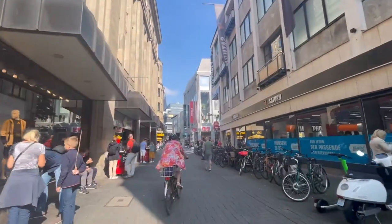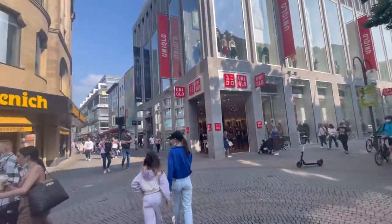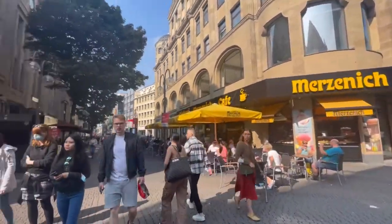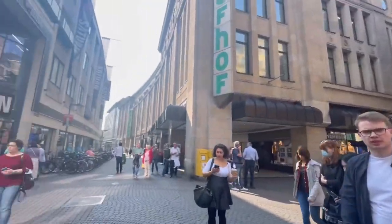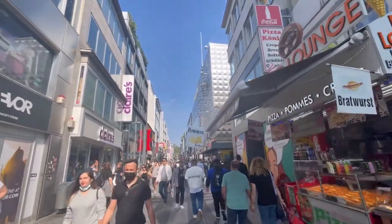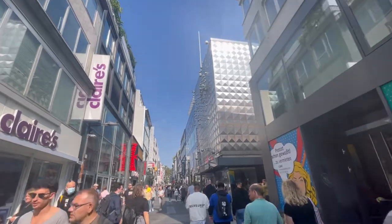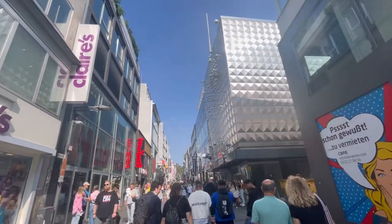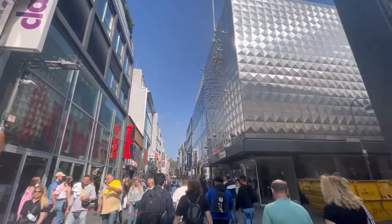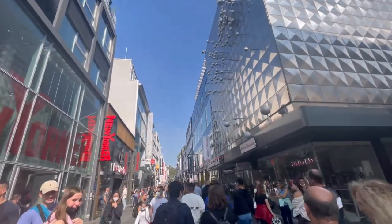I've reached the city center of this beautiful city and you can see the main shopping square. Today this area is super crowded because it's Saturday — and that means on Sunday all shops in Germany will be closed. People are walking, shopping, and enjoying this day. The weather is beautiful and warm, about 25 degrees, which is really good for September.